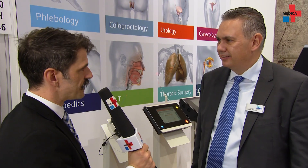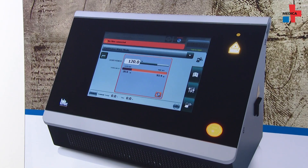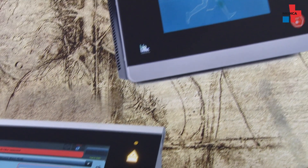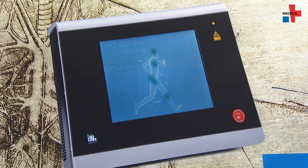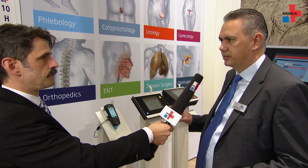Now I've noticed at the stand that Leonardo is a big theme. What's behind that? We have several Leonardo laser systems. For example, the Leonardo Dual 200 — it's for urology, but you can make all applications with that laser.